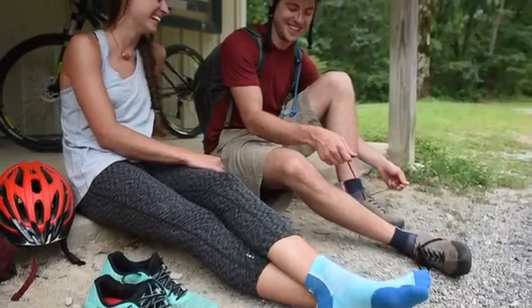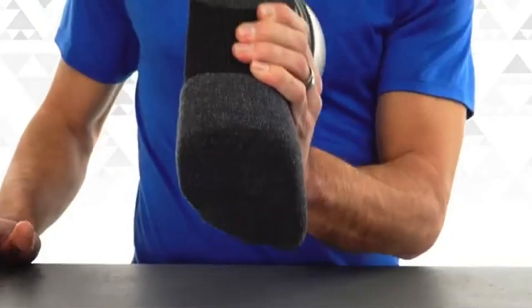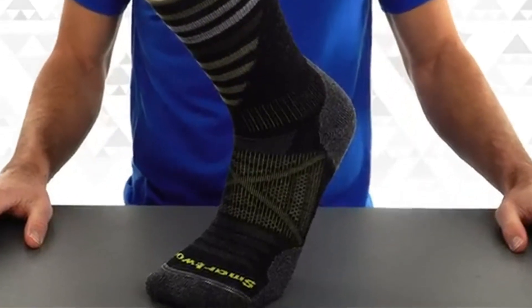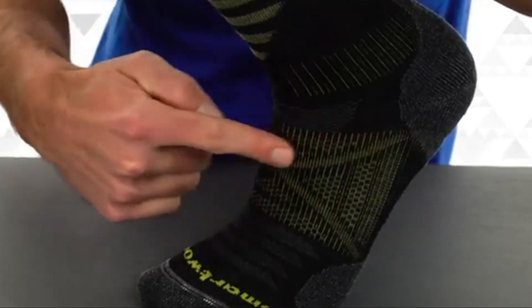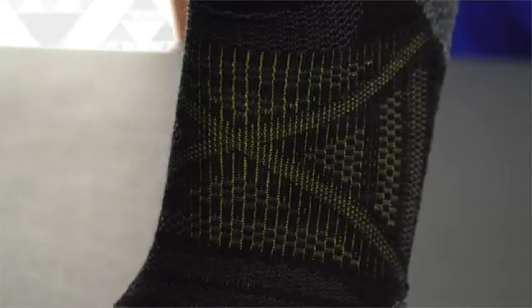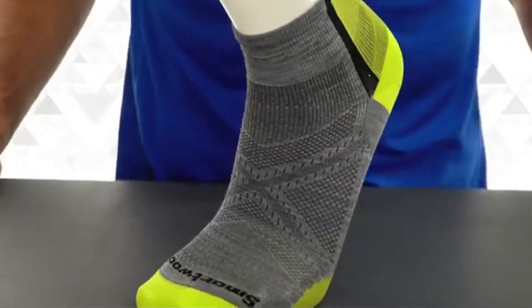Patent pending indestructible technology brings insanely durable construction to high wear zones like the heel and ball of the foot, delivering ultimate durability without sacrificing comfort. The four degree elite fit system running across the top of the foot is a bi-elastic fit system, meaning these socks are designed not to slip, bunch, or bind. Our virtually seamless toe helps eliminate chafing and provides a new level of in-shoe comfort.